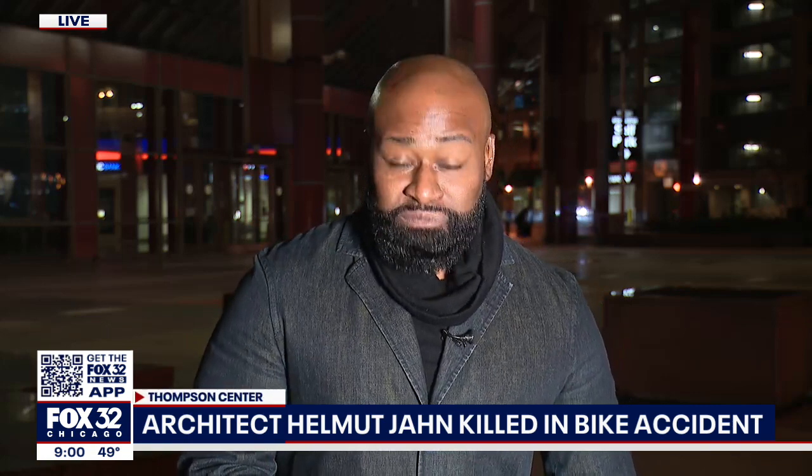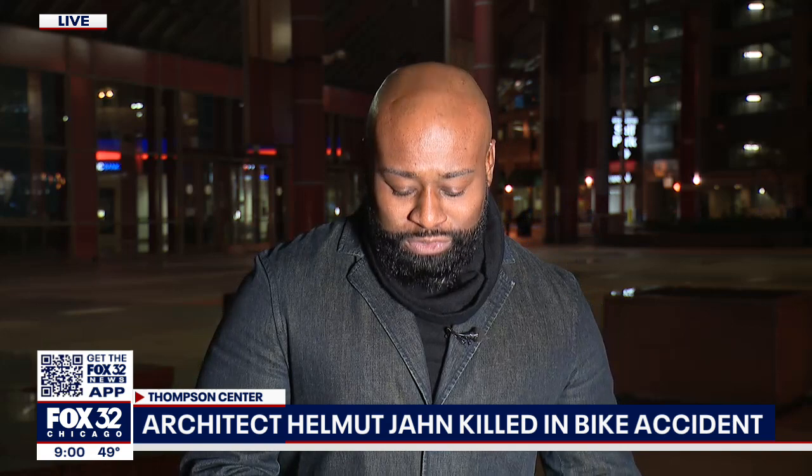That's right, guys. Mayor Lightfoot on Twitter today saying Helmut Jahn's architectural footprint will be felt and seen across the globe and for generations to come. Those that knew Jahn well could not agree more.